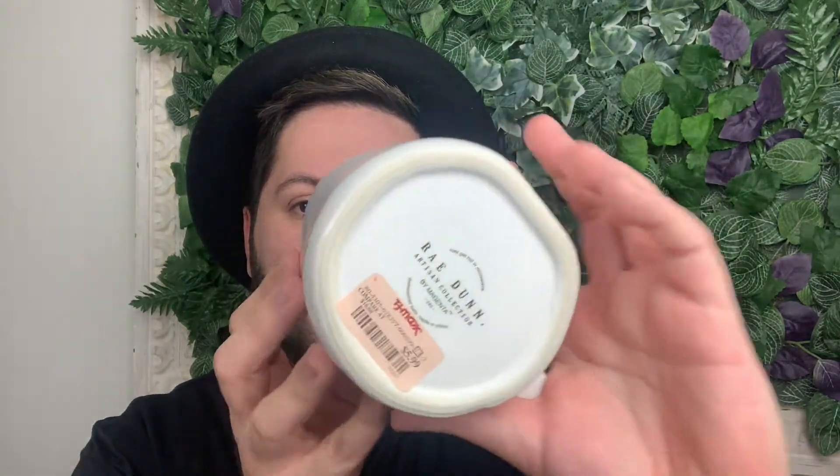The other new item is this 'Done Fund' mug — it's so cute. This was $5.99 at TJ Maxx. I find it so funny because it feels like my life right now — I spend so much on Ray Dunn and this is like a little reminder that you need your own fund for your Ray Dunn obsession. I absolutely love it.